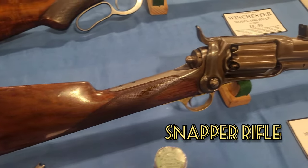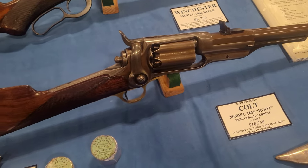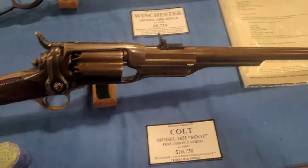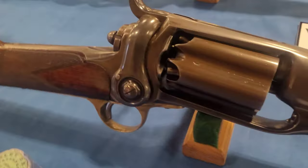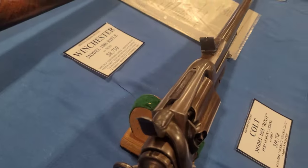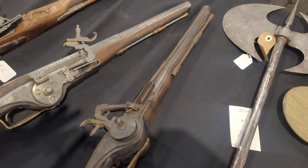Now this is the ultimate snapper rifle. Snapper wants this so bad — the snapper rifle: Colt's revolving carbine. Sorry about that, Brian.